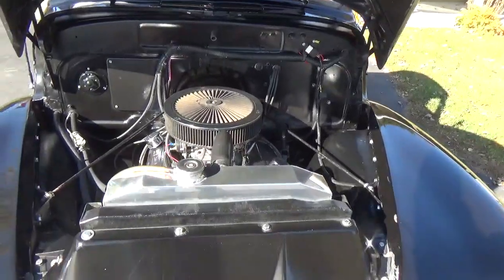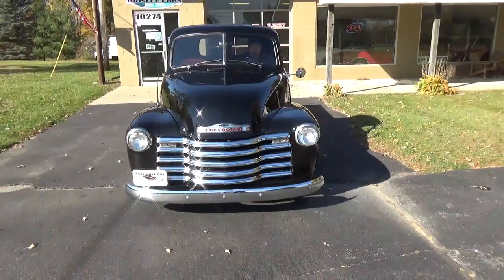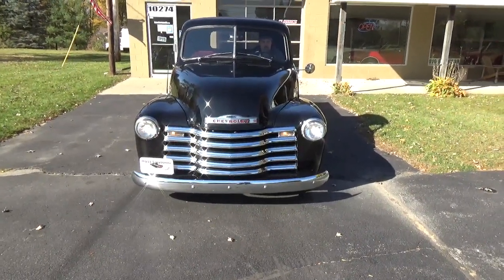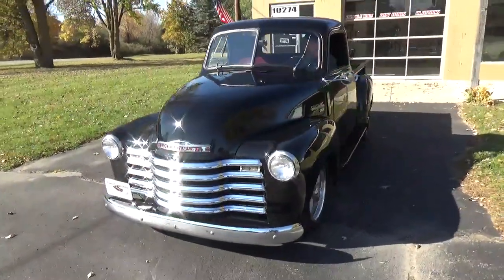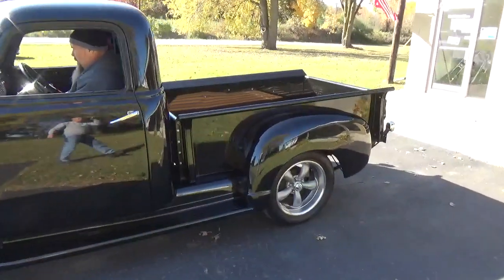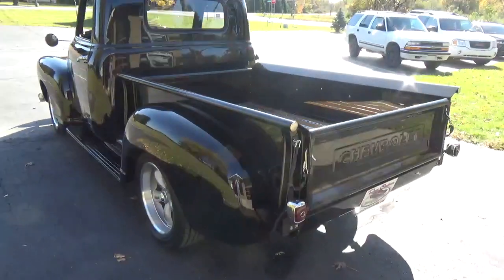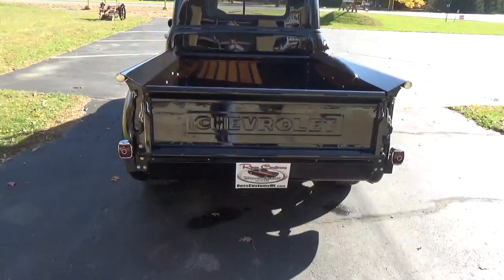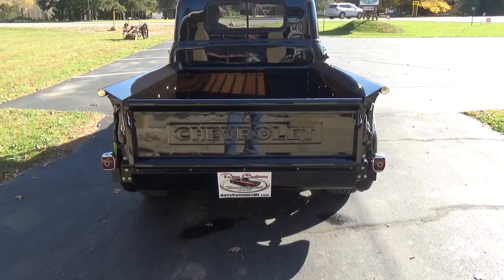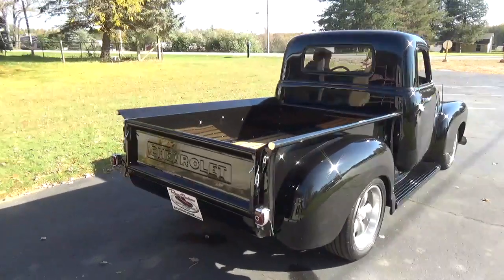Fires right up. It's got nice dual exhaust on it — it's not loud, it's a good sound. It's got a nice little rumble to it.